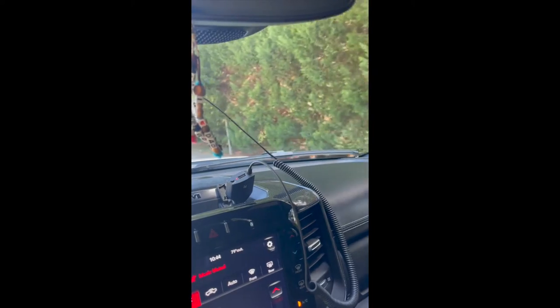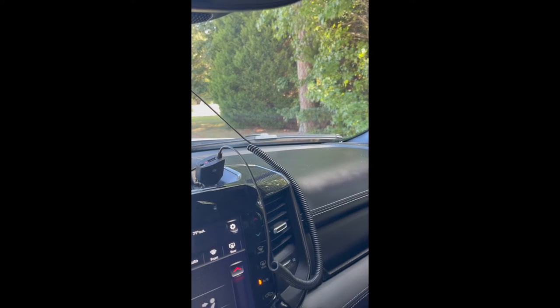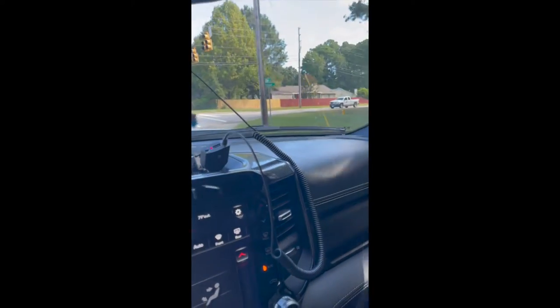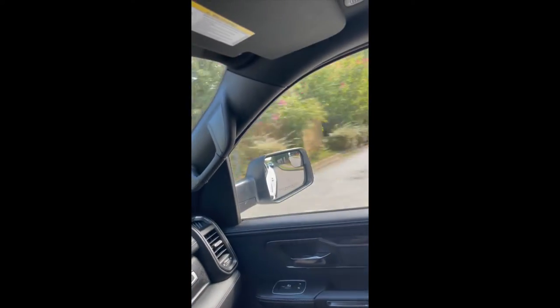Hey, what's up guys? So I am in the Ram TRX, headed back to the dealership. I talked to the general manager this morning, and he said bring it back. So I guess they're going to look at it. Basically, I took some painter's tape and taped up every possible seam of the truck around the A-pillar, almost the entire windshield, the sunroof, and even around the mirror and the glass around the door — and I could not find the source of the infamous Ram whistling noise.